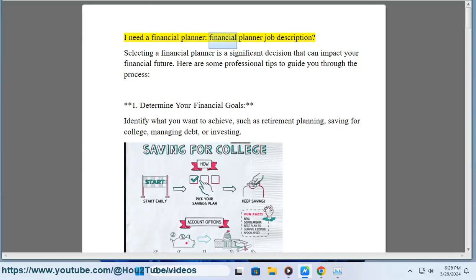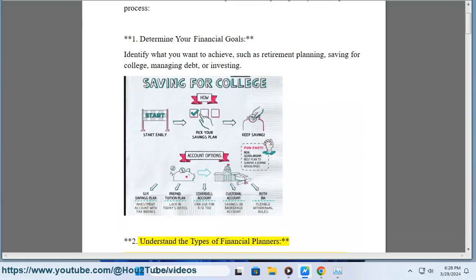Selecting a financial planner is a significant decision that can impact your financial future. Here are some professional tips to guide you through the process. Step 1: Determine your financial goals — identify what you want to achieve, such as retirement planning, saving for college, managing debt, or investing.